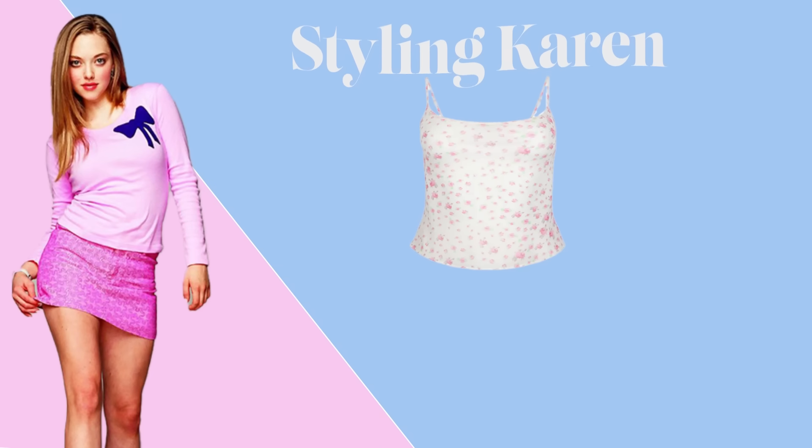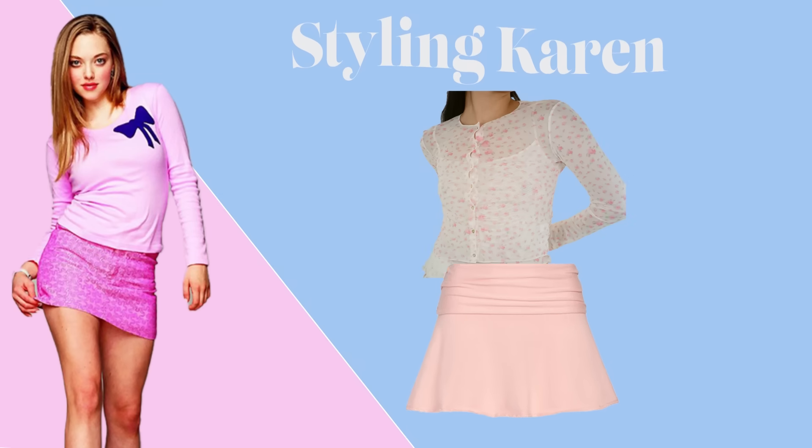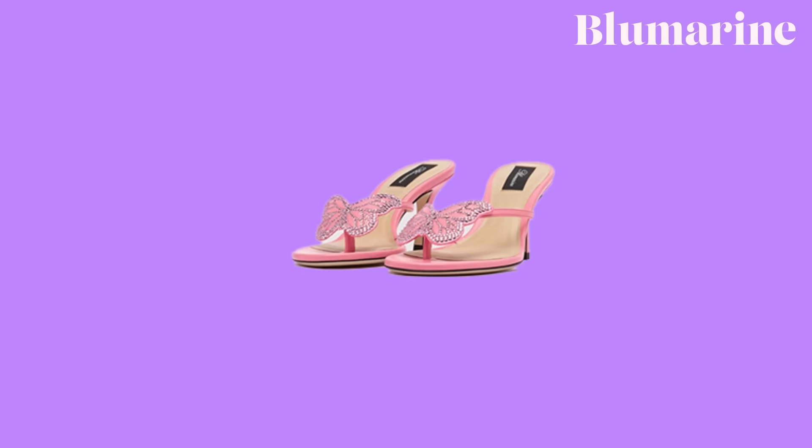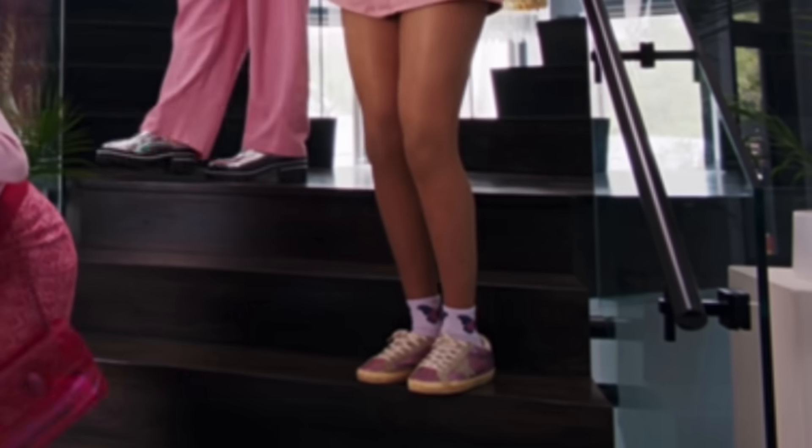For Karen's pink outfit, I styled her in this floral Sandy Liang tuber tank top with the matching curry cardigan that she could wear as a set. Then I would give her the Guzio heart skirt in baby pink, and these Blue Marine butterfly heels. This is a callback to the butterfly socks that were in the new movie, just done in a way that is better.